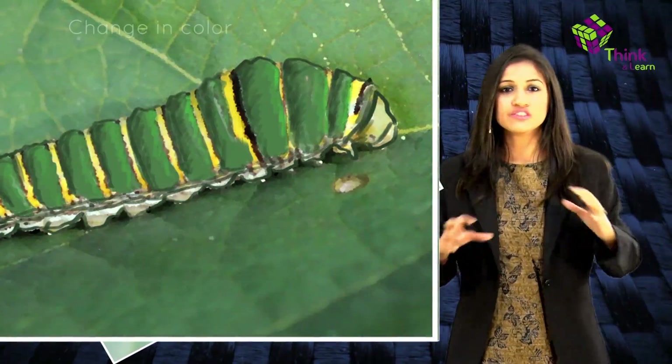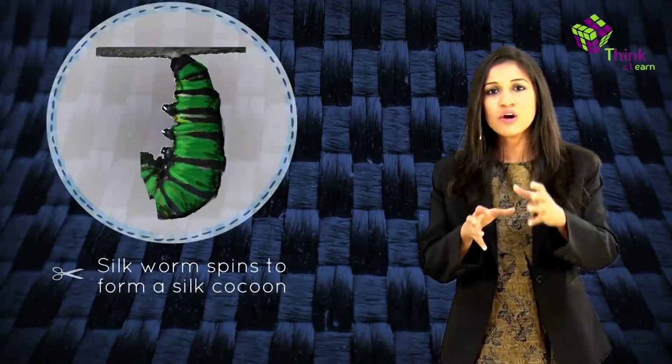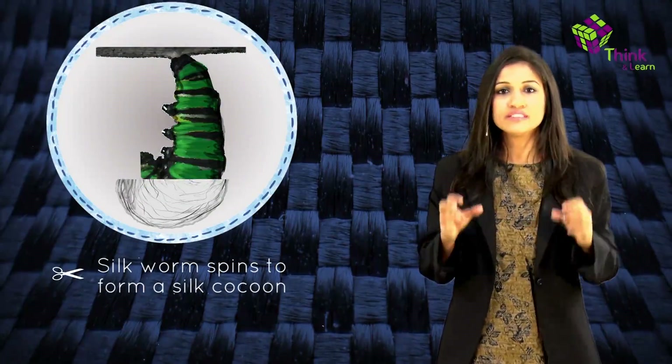For about six weeks, the silkworm eats continuously and grows to a maximum size of three inches. Then it stops eating, changes color, and is about 10,000 times heavier than when it hatched. The silkworm is now ready to spin a silk cocoon.